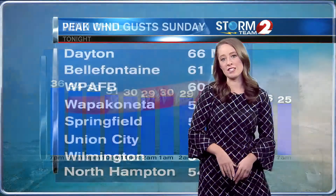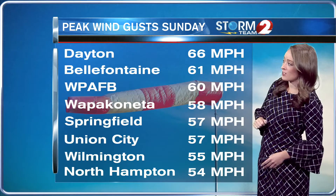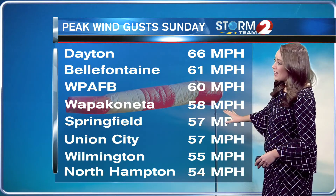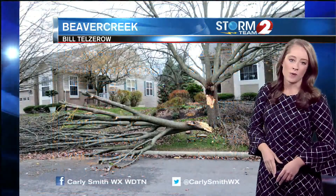Tomorrow morning we're looking at a wind chill of 25 degrees. That peak wind gust was at Dayton International Airport at 66 miles per hour, Bell Fountain at 61 miles per hour, Wright-Patterson Air Force Base at 60, Wapakoneta at 58, Springfield at 57, and Northampton at 54 miles per hour.